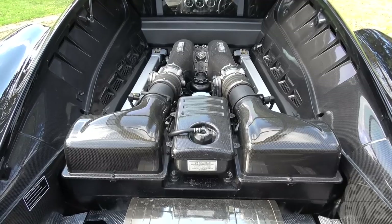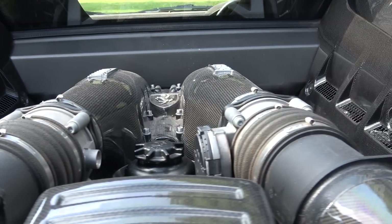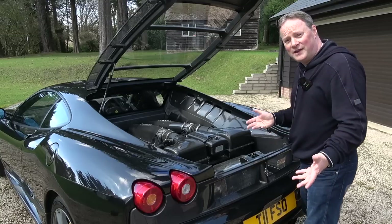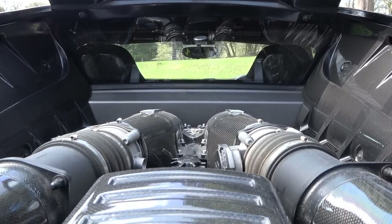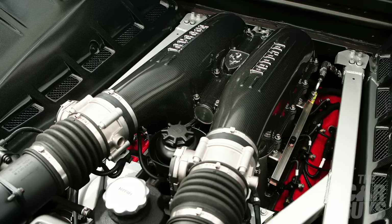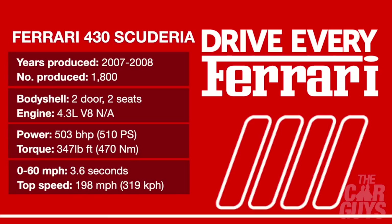The whole engine bay is clothed in carbon fibre, with a very big polished exhaust box. The top of the engine, the covers, and the air boxes are all carbon fibre — it looks incredible. The V8 engine itself sits all the way down with the characteristic red rocker covers. You are looking at a 4.3-litre naturally aspirated 90-degree V8 delivering 503 brake horsepower — 510 PS — with 347 foot-pounds of torque, 470 newton metres. That's enough to get you to a 0-60 time of 3.6 seconds, 124 mph in 11.6 seconds, and a top speed of 198 mph — 319 km/h.